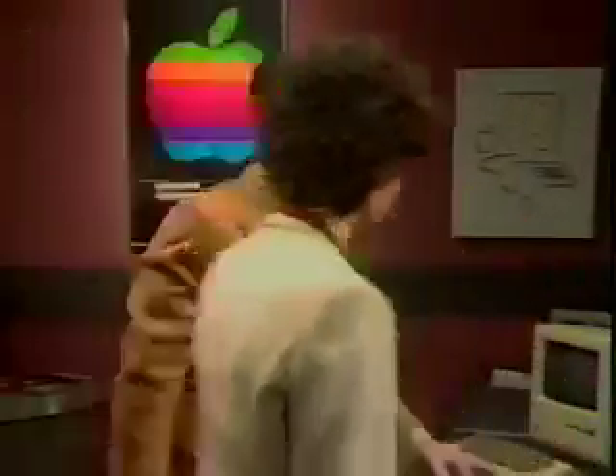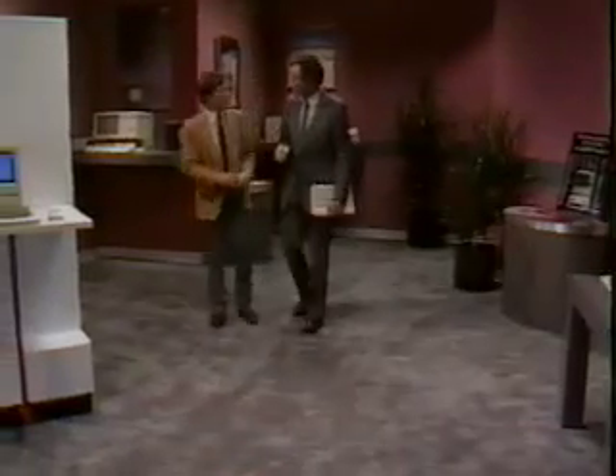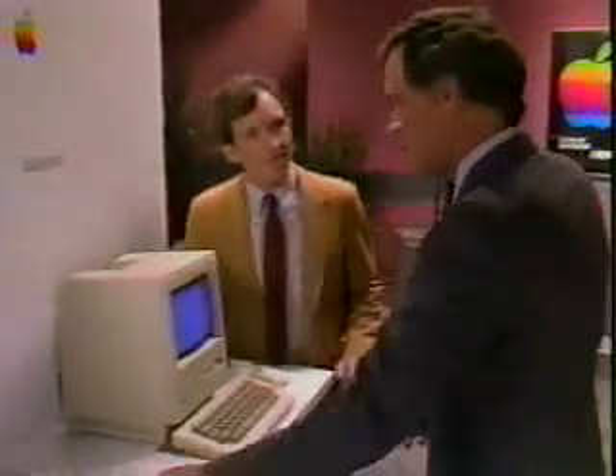To help you demonstrate how the unique capabilities of Macintosh can be used to meet your customers' needs, you're going to meet Gary Donovan, a retail salesperson who understands the great sales potential of Macintosh. Gary's performance may give you a couple of ideas that you can use in your own selling situations. We'll see Gary demonstrate Macintosh to two typical customers with different needs. In each case, Gary uses the key selling points of Macintosh to help convince his customers that Macintosh is the solution for them.